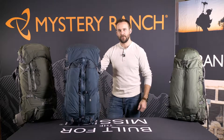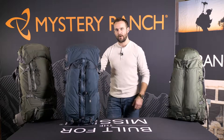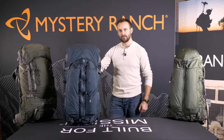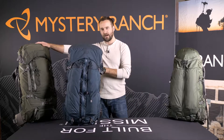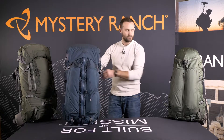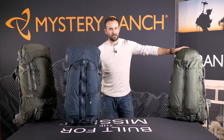This is the Trail Series Collection from Mystery Ranch. These three packs, primarily focused for backpacking, come in three different sizes with different feature sets. The largest of the three is the Stein at 65 liters, the Sphinx at 60 liters, and the Ravine at 50 liters.